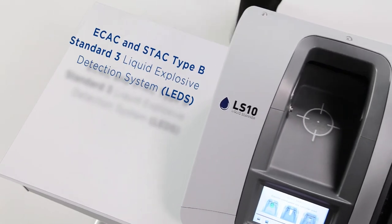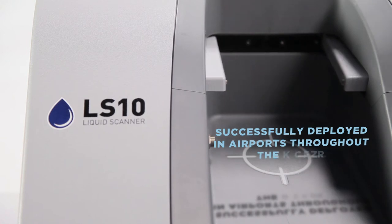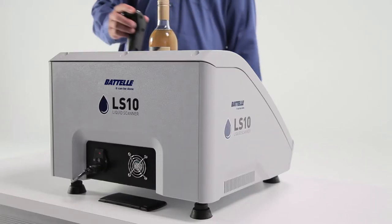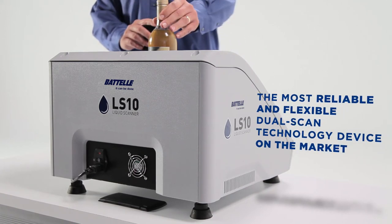Developed, engineered and manufactured by Battelle, the LS-10 has been successfully deployed in major airports throughout the world, and is operationally proven to be the most reliable and flexible dual scan technology device on the market.